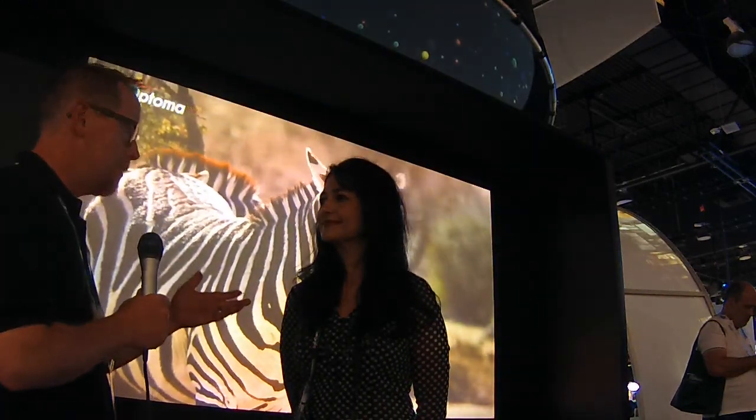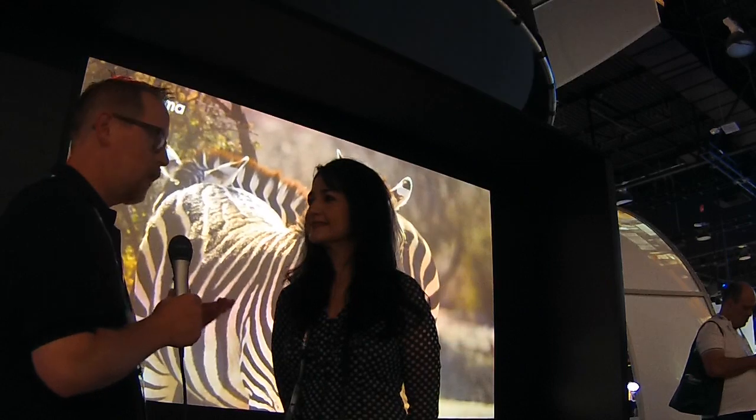Hi everybody, Michael Ogden here at InfoComm 2016 in Las Vegas. I'm at the Optima booth here with Carolyn Scott, who is the Senior Marketing Director with Optima.